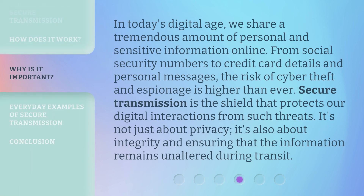In today's digital age, we share a tremendous amount of personal and sensitive information online — from social security numbers to credit card details and personal messages. The risk of cyber theft and espionage is higher than ever. Secure transmission is the shield that protects our digital interactions from such threats. It's not just about privacy; it's also about integrity and ensuring that the information remains unaltered during transit.